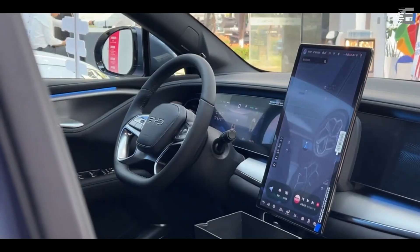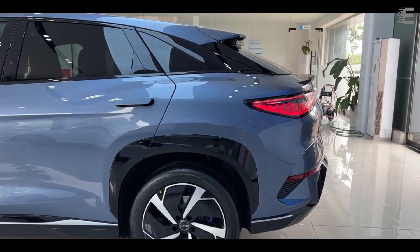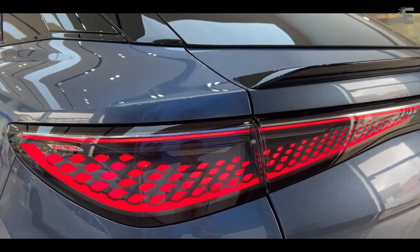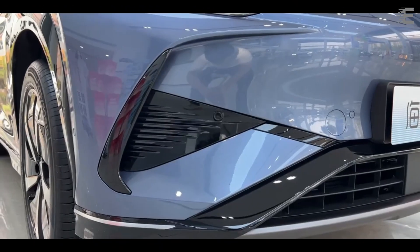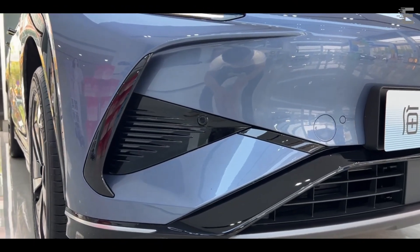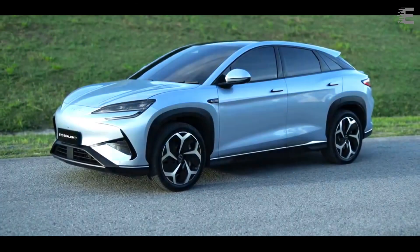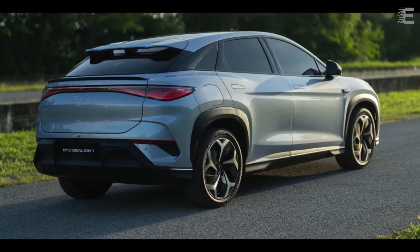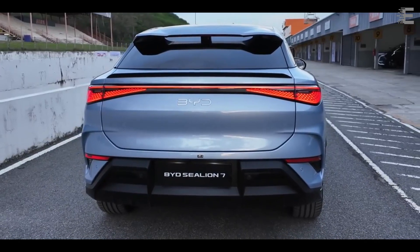The Sea Lion 07 features a flat-bottomed four-spoke steering wheel, a crystal gear selector, physical buttons for crucial controls, and a 50-inch AR HUD. The 15.6-inch central screen runs on the DiLink 100 system, powered by a 6-nanometer semiconductor that supports voice control. The ambient lights can produce up to 128 colors, and the automobile is equipped with a 12-speaker Dynaudio sound system. Other features include a 220-volt power supply, karaoke system, NFC keyless entry, 11 airbags, a tire pressure monitoring system, and a driver monitoring aid.